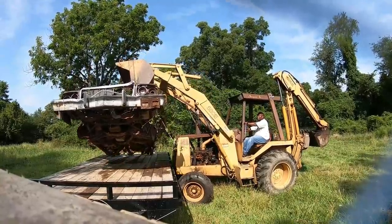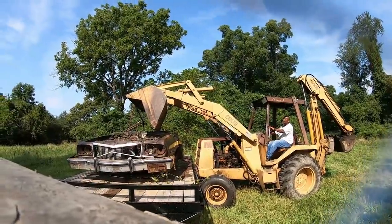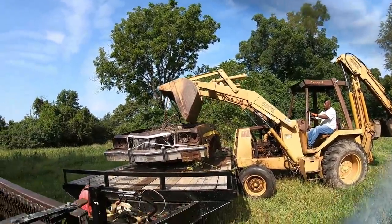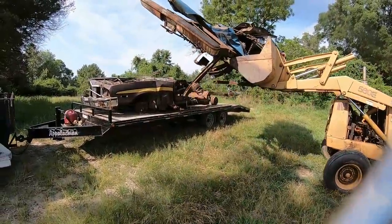We're going to move a backhoe down the road today as well. All righty, here's what's left of a Chevrolet pickup.